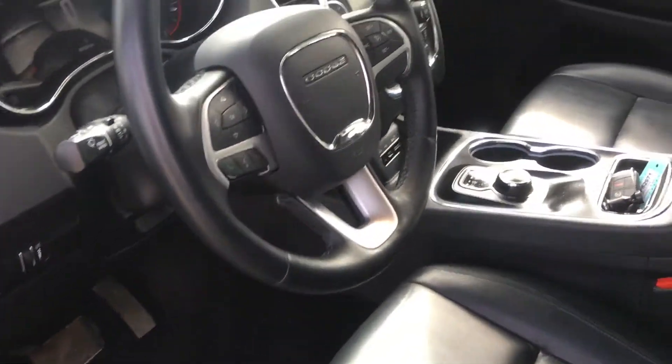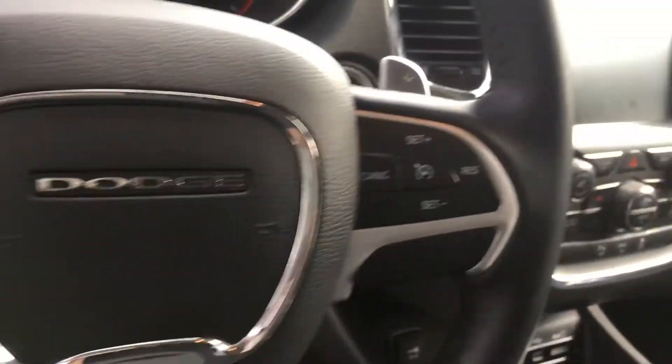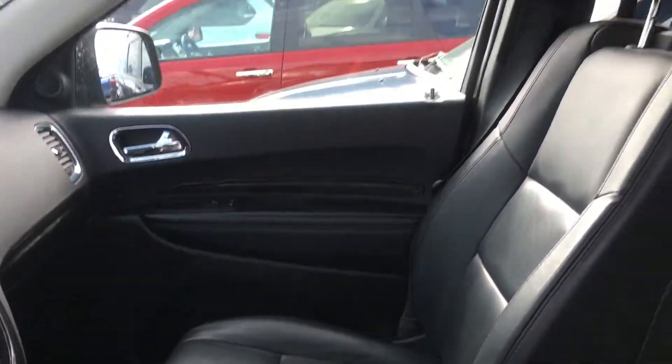Heated steering wheel, heated seats for those cold days that are going to be coming up. Bluetooth, big screen, backup camera, rear DVD players, sunroof, and so much more.